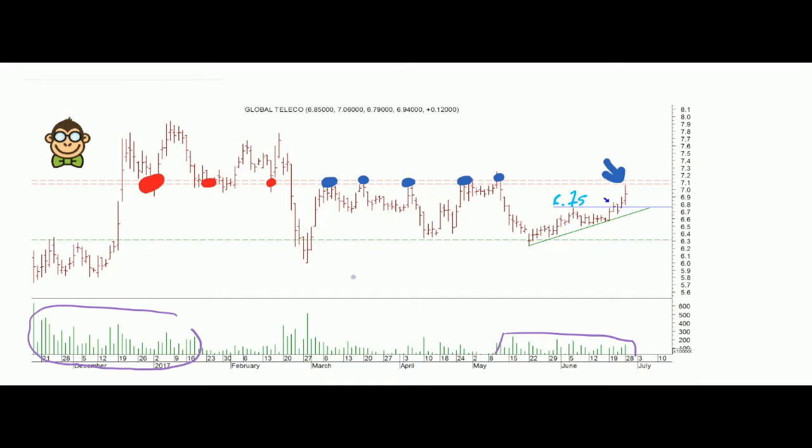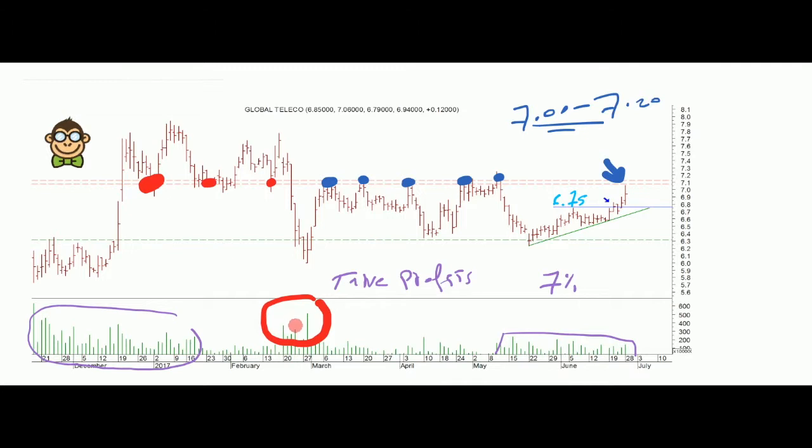We are advising our followers to take their profits — nearly 7% profit from our buy signal area near 6.4 to 6.5 — and wait for one of two scenarios. The first scenario is a decisive breakout over this resistance zone between 7 and 7.2, with very heavy volume — volumes like what we saw previously. If the breakout is decisive, we will issue another buy signal expecting a continuation of the current rally.